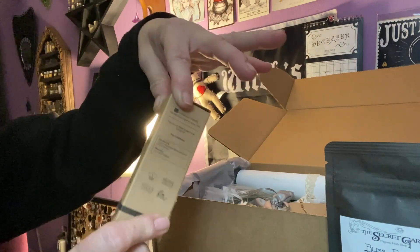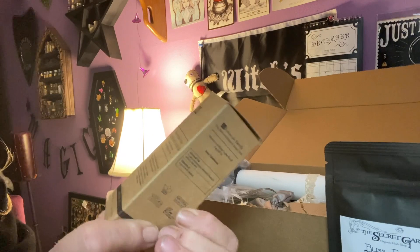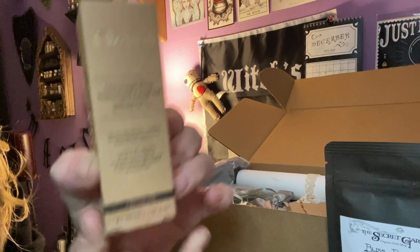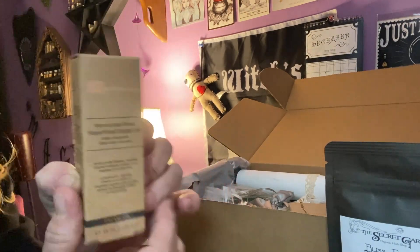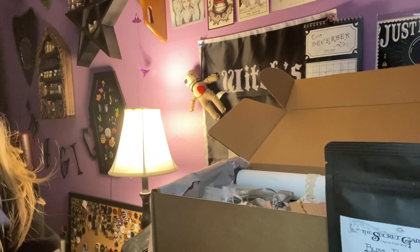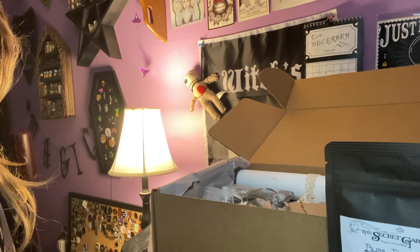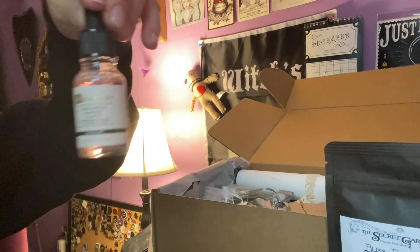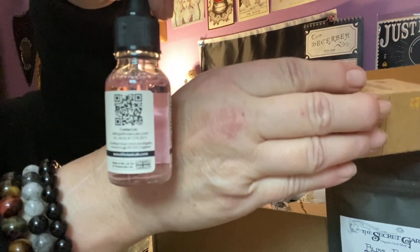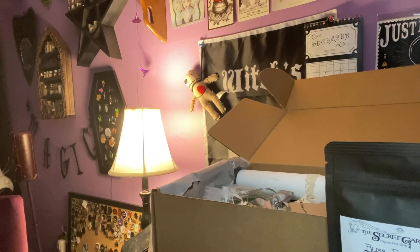We have this box here — it says Dr. Bontagall's Moroccan Rose Superfood Facial Oil. So this is a self-love product. This is what it looks like — very cool. These are good products.